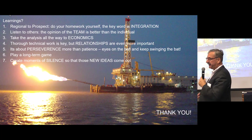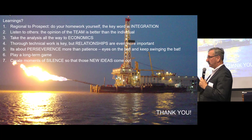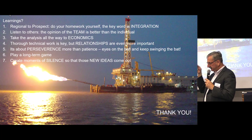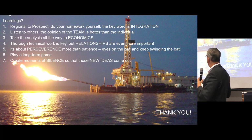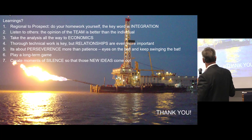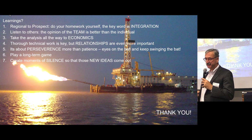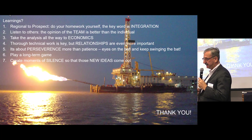And then it's about perseverance. People say be patient — I say no, be impatient, but be perseverant. Know what the objective is. Understand the technical because you've done it. Keep your eyes on the ball, which is your objective, and keep swinging. Play a long-term game. And last but not least, create moments of silence — that's when the ideas come. Thank you very much.